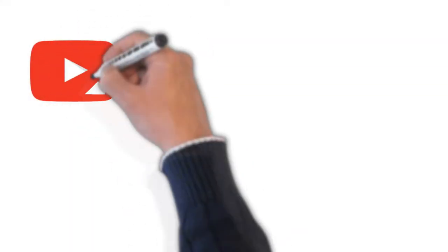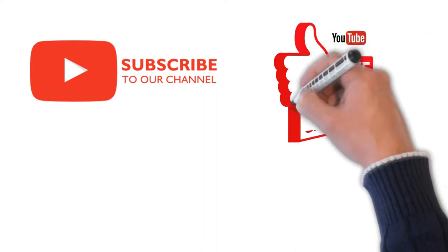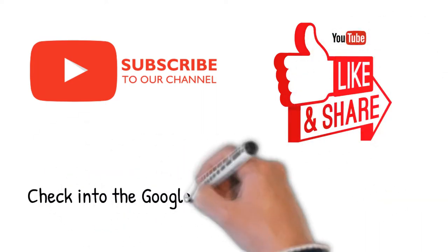Please subscribe, like, and share — it really helps us out. And of course, if you have any questions, comment below and we will answer you as soon as we can.